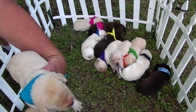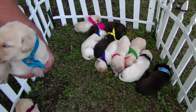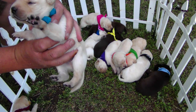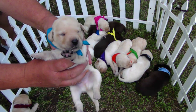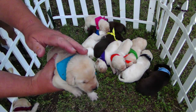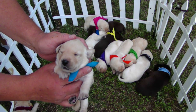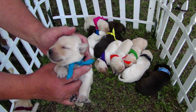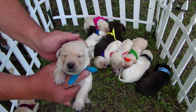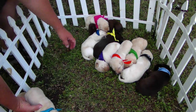This one here — I've got to look at my sheet — is Doc Holliday. A little bit of a smaller male, black nose, nice coat. He's already got his eyes open. These pups are just now opening their eyes — about half of them have their eyes open, the others will in just a day or so. Very nice little male dog.